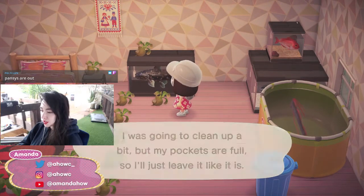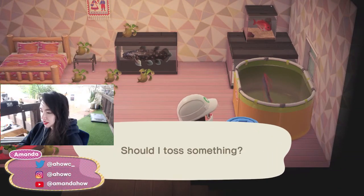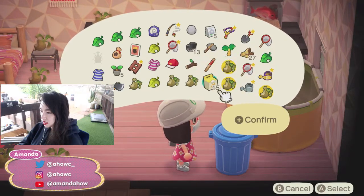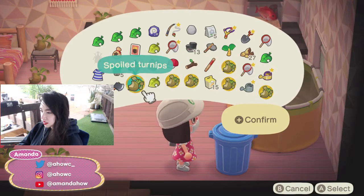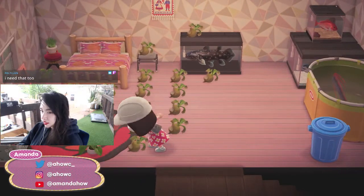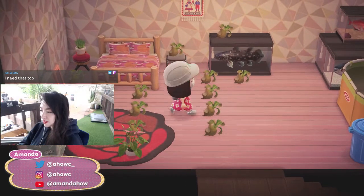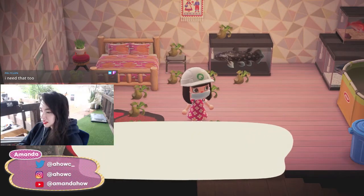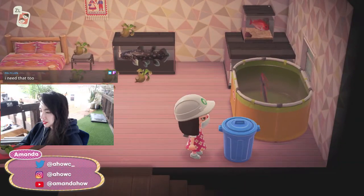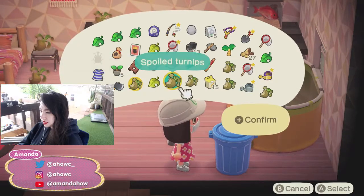Orange pansies are what I want my museum area to have. The orange ones are so cool — it's like two flowers in one. I gotta remember to save one turnip to catch an ant.